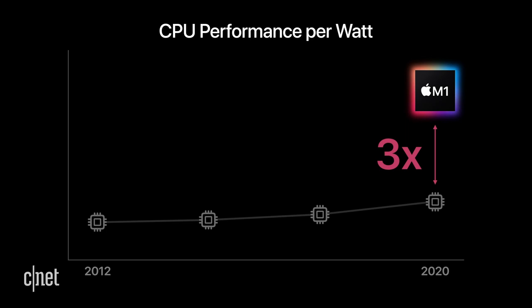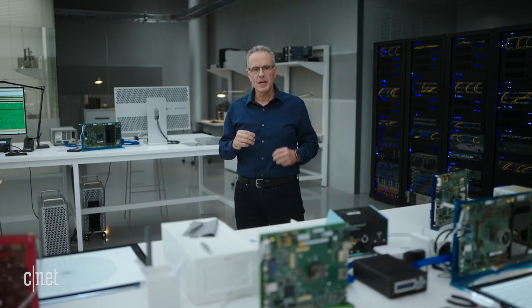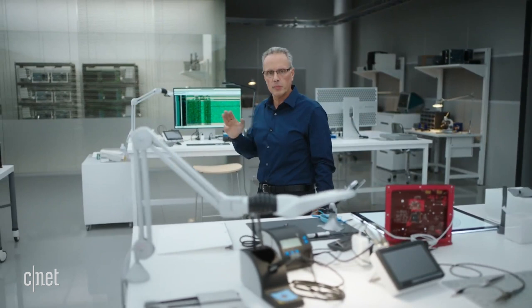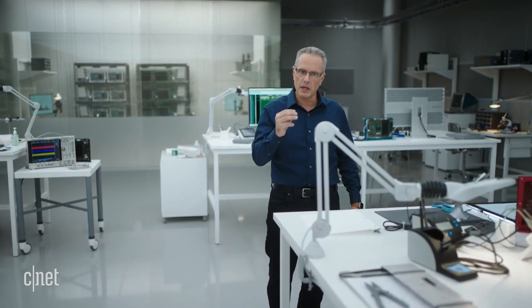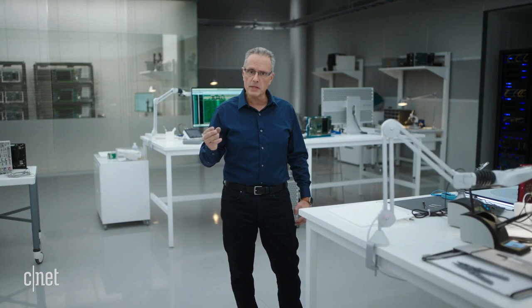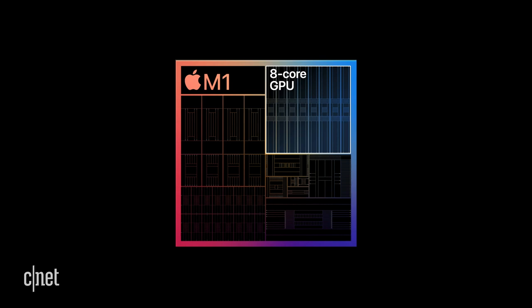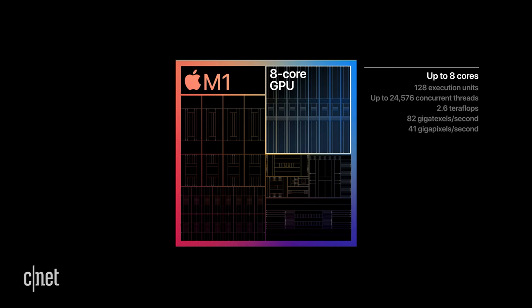We designed GPUs that deliver maximum graphics performance within the thermal envelope of each product, resulting in a balanced system with a GPU that complements the incredible performance of our CPU complex. Typically, PCs can't achieve this balance with integrated graphics. The GPU in M1 benefits from years of thorough analysis of Mac applications. It's the most advanced graphics processor we've ever created, and with up to eight GPU cores, M1 is capable of executing nearly 25,000 threads at a time. From teraflops to texture bandwidth to fill rate, along with its incredible efficiency, M1's GPU is in a class of its own.